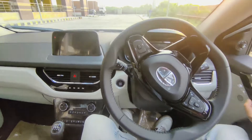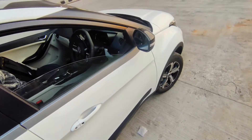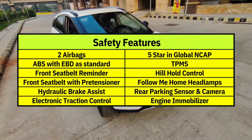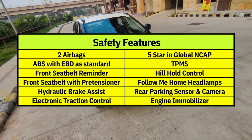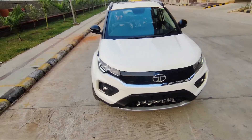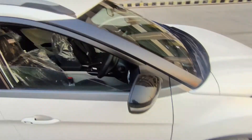Now let me conclude this walk around. Regarding safety features, this car has scored 5 stars in the Global NCAP, and you know how difficult that is. As standard safety features you get two airbags and ABS with EBD from the base variant — which is great. This car also has traction control, tire pressure monitoring system from base variant, roll-over mitigation, hill hold control, rear parking sensors and camera, and hydraulic brake assist.